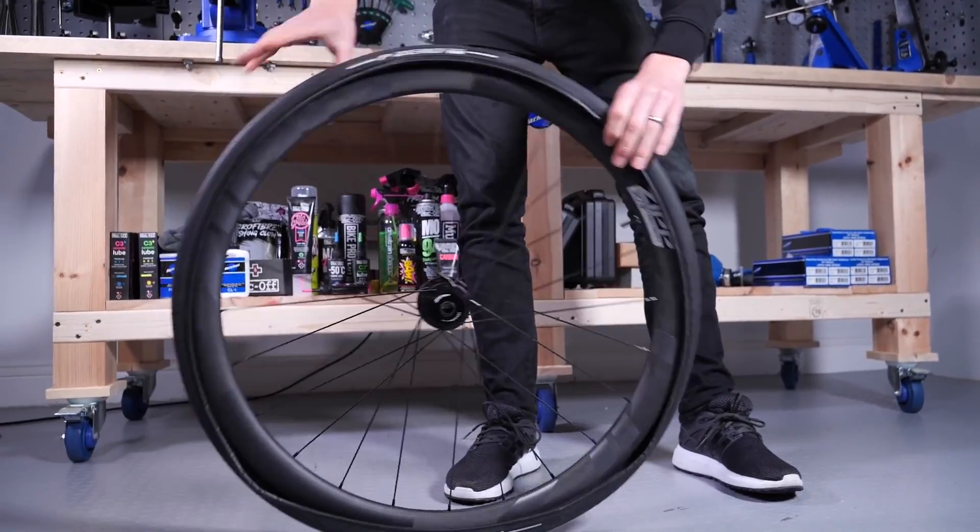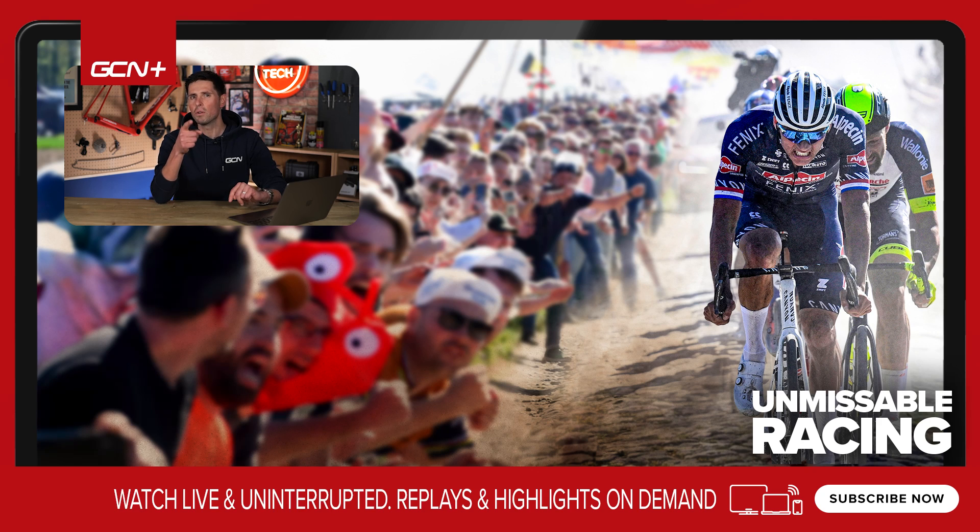That covers off what I feel is some really important information to get you up to speed on bike tires. There could be loads more to discuss, but for everyday riding, I feel like that's all you need to know. Random question before I go — what company produces the most tires? You can let me know in the comments section down below. I've actually given you a little clue four minutes and two seconds into this video. I hope you found this video interesting, informative, and helpful. If you have, please do give it a thumbs up and let me know in the comments. Subscribe to GCN Tech for more interesting tech videos just like this one.